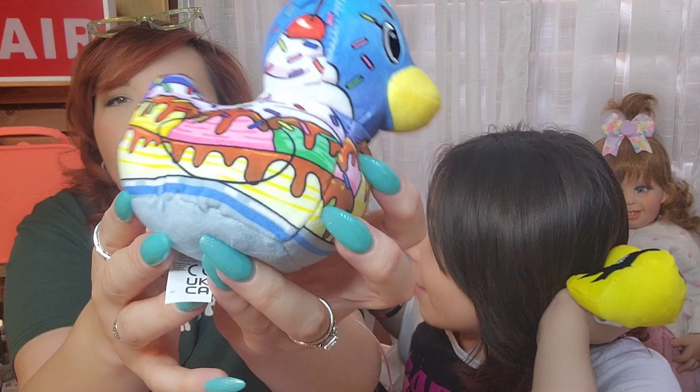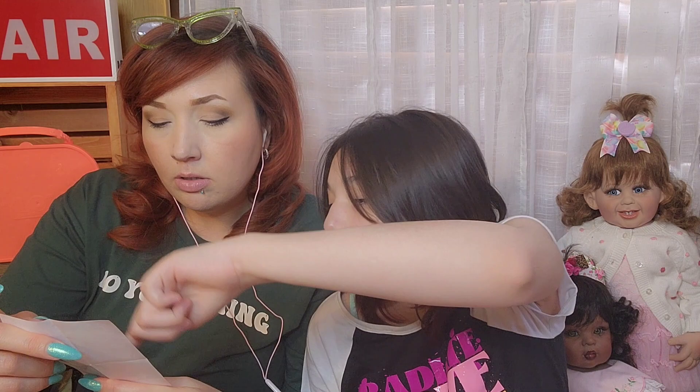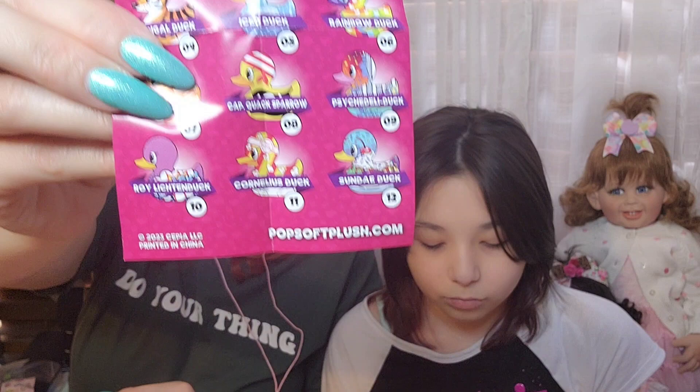The one thing I would change about these if I could is that the wings come out instead of being drawn on — that's the only thing. Otherwise I love these. Let's see the list of the ones we can get — there are twelve in this edition. I need the popcorn one! So far no duplicates. Let's open another one — come on, Taco Mama! We got different ones — this one's Spring Duckin, with butterflies and daisies. And this one's Iced Duck — it has an orange on top with ice cubes and condensation — looks like a delicious beverage!